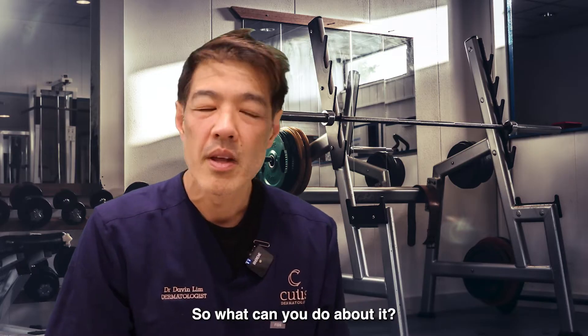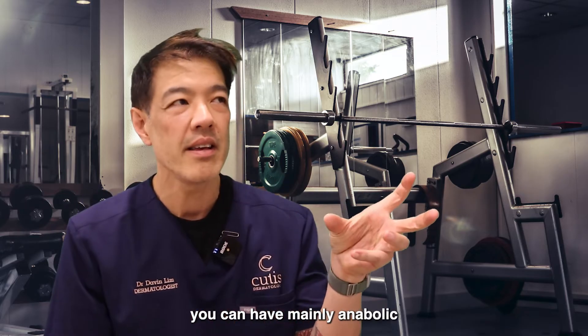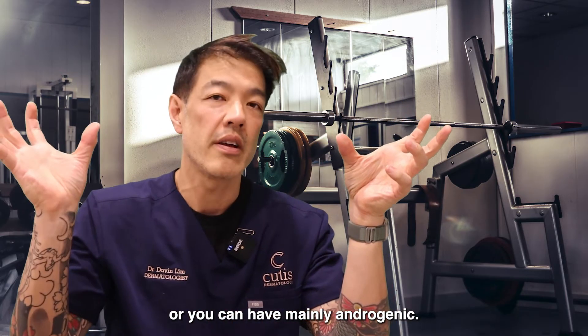So what can you do about it? Firstly, when you look at steroids, there are different types. You can have mainly anabolic, or you can have mainly androgenic.